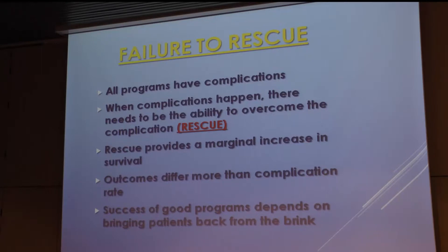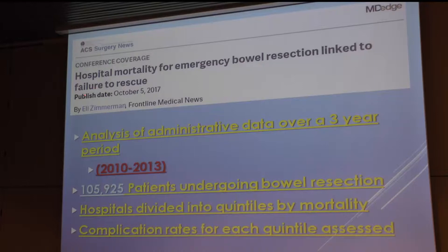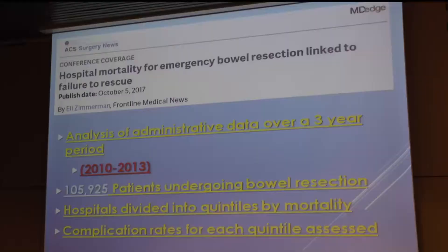This is an amazing study — a resident reviewed 105,000 cases, mostly computer-generated data from the Maryland system of records. He looked at patients who had emergency bowel resections — a fairly dangerous procedure involving what surgeons call contamination, with high risk for infection. He divided the hospitals into quintiles by mortality — five different mortality rates, from very low to very high — and then calculated the complication rate for each of those quintiles.